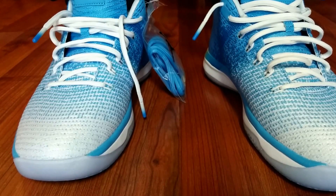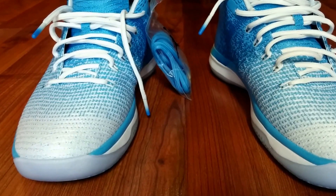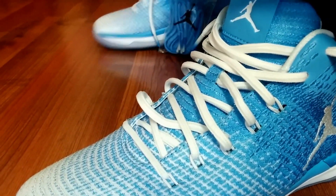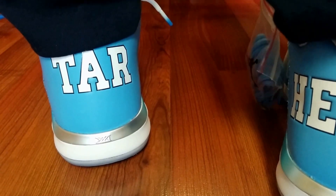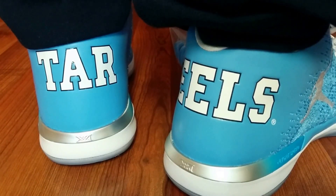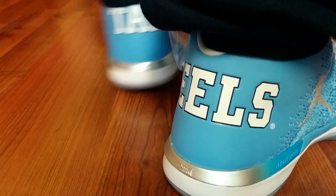We're back and this is P with another on-feet video. Today we're looking at the Jordan 31 Low UNC colorway. On the heels on the back we have the navy blue Nautica jogger — check out my previous video with a review on them.